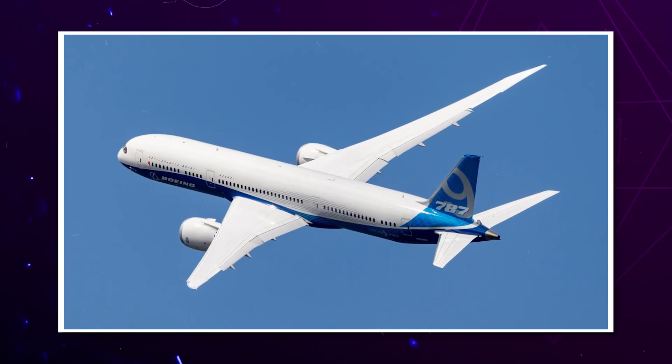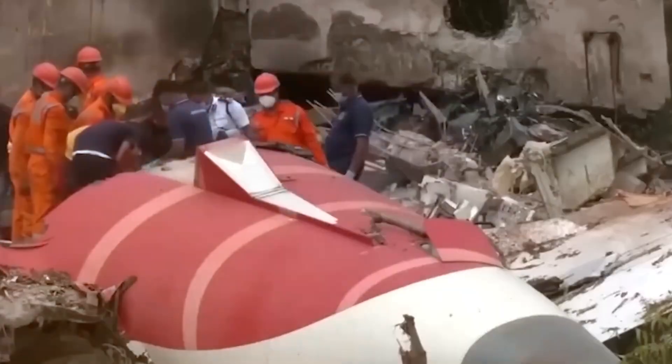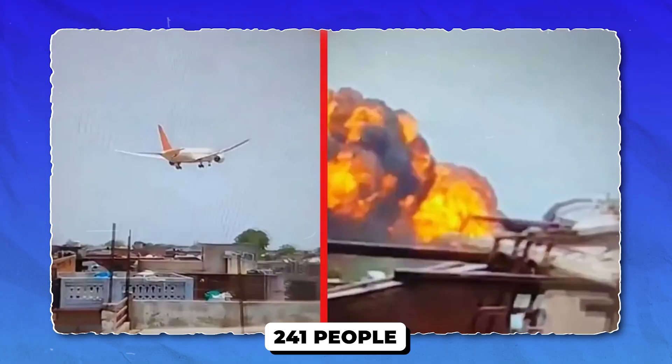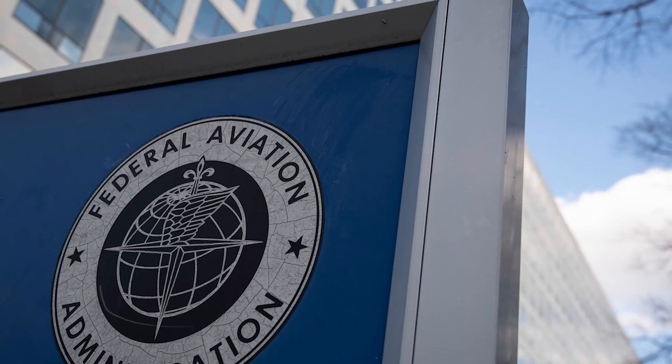This plane was supposed to be the safest in the sky, until it wasn't. Just weeks ago, a Boeing 787 crashed 42 seconds after takeoff, killing 241 people. And now, the FAA just dropped a bombshell ruling that's shaking the entire aviation industry.